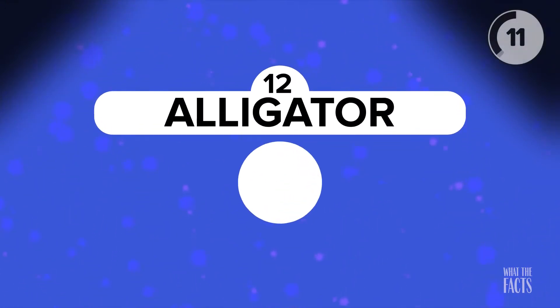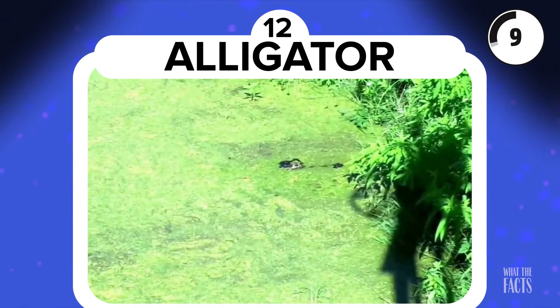Alligator. Sometimes animals hiding in nature are predators who need to avoid being spotted by prey. The alligator in this picture could be hunting for its next meal.